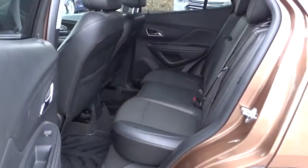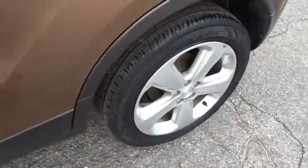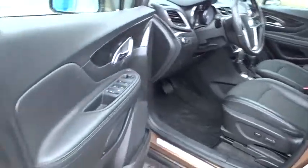Traction control, anti-lock braking system, steering wheel audio controls, backup camera, keyless entry, stability control, leather wrapped steering wheel, Bluetooth, adjustable steering wheel.